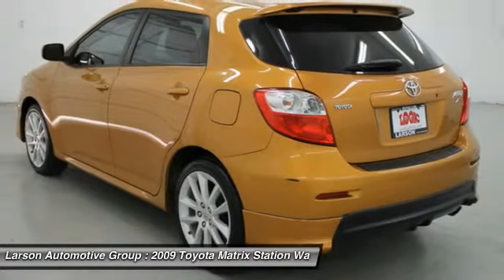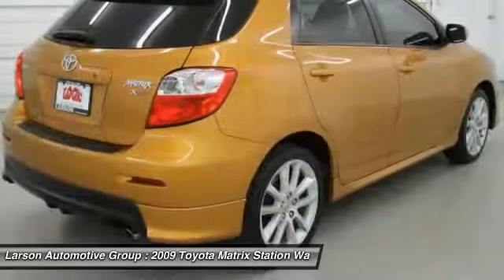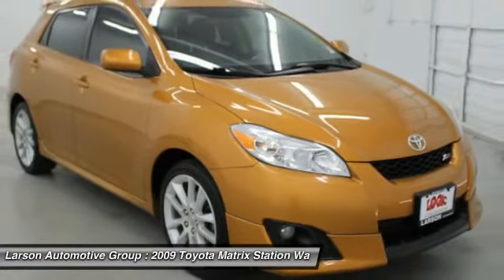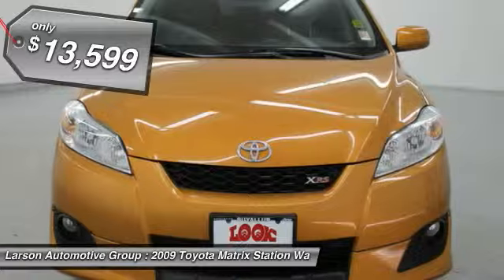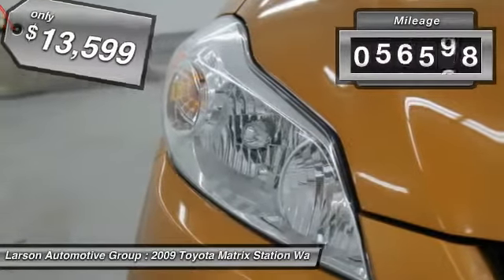The 1.8 liter dual overhead cam 16-valve four-cylinder in the Matrix features dual independent variable valve timing with intelligence, allowing cam timing to be adjusted to suit a broad range of conditions, and is priced below $15,000. This vehicle has less than 60,000 miles.